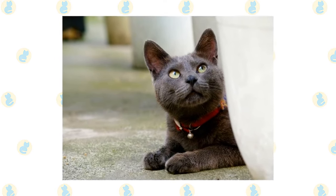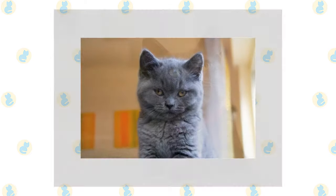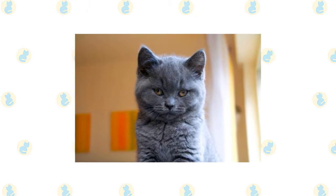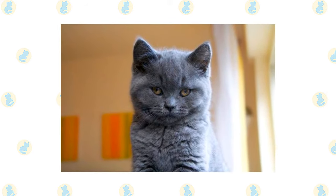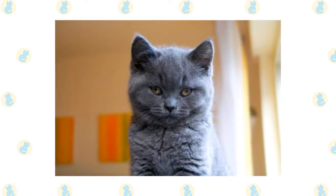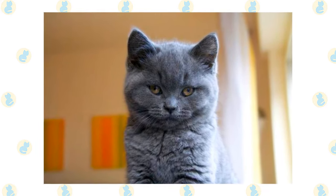Although he can be bold with definite likes and dislikes, the Korat is generally a quiet cat who likes a quiet environment. Although he's not known for being talkative, he is capable of making many different sounds, from a chirp to a scream, when he wants to get his point across. Choose the Korat if you enjoy having a lap cat — he will be pleased to fulfill this desire anytime you like.